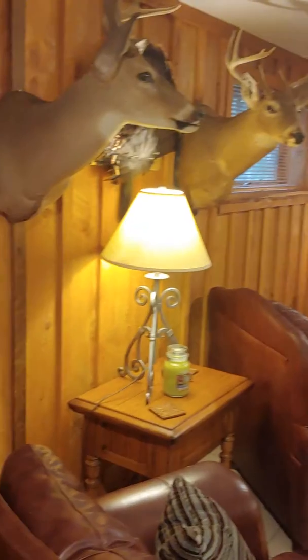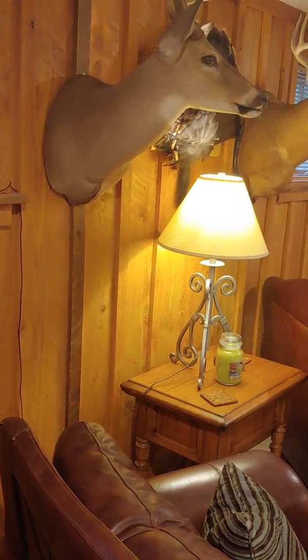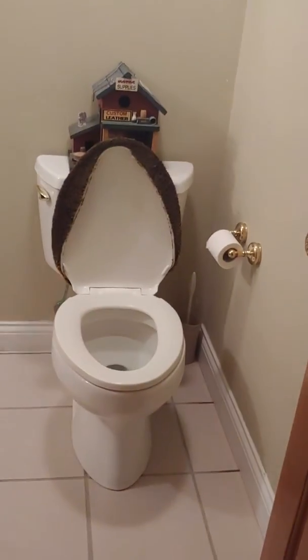The wood on the walls actually came off of this property, which is really, really neat. It's all hemlock. This is the half bath down here.